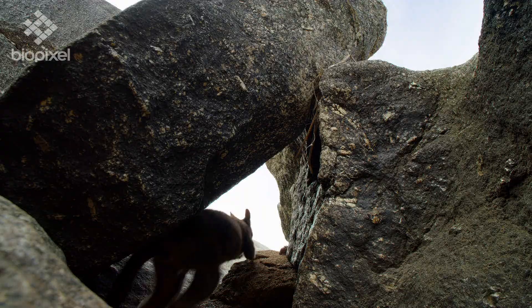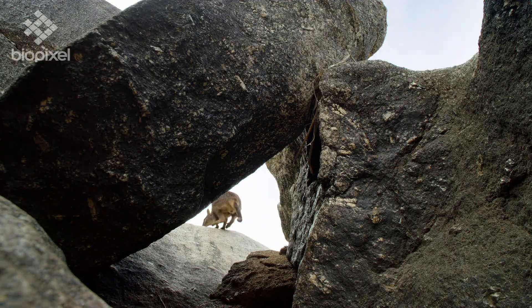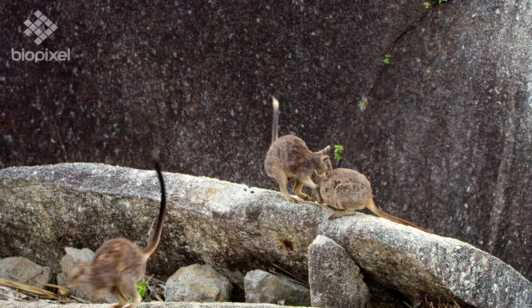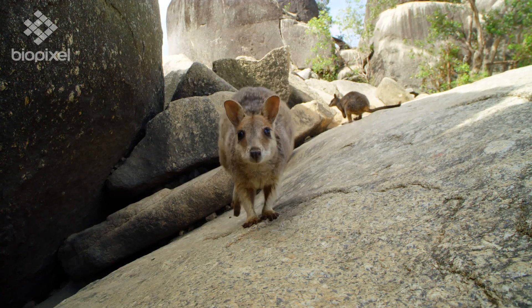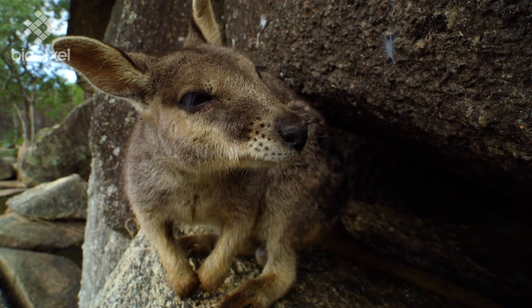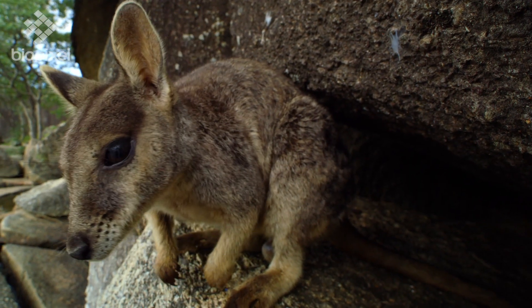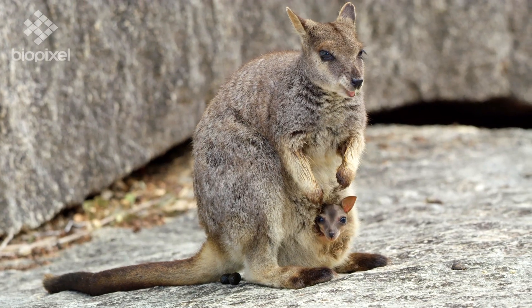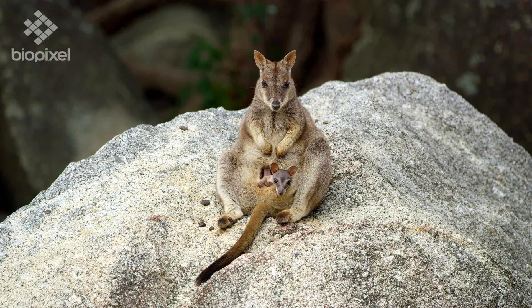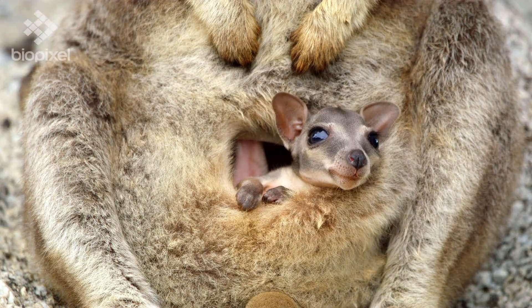There are about 30 species of rock wallaby, and this particular colony known as the Mariba rock wallaby is unique to an area local to Cairns. Rock wallabies are a protected native animal in Australia with many colonies on the endangered species list. Scientists consider foxes and introduced animals to Australia one of the major threats to many species of rock wallaby.